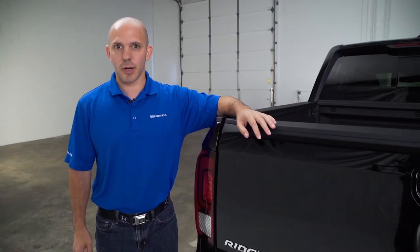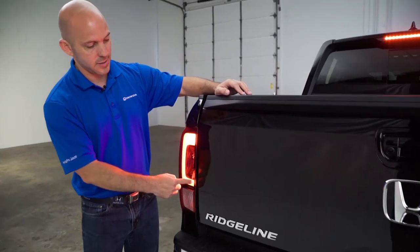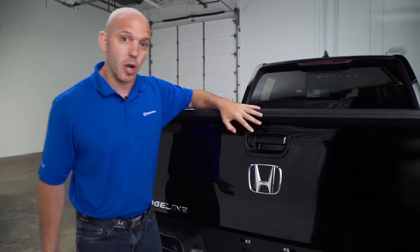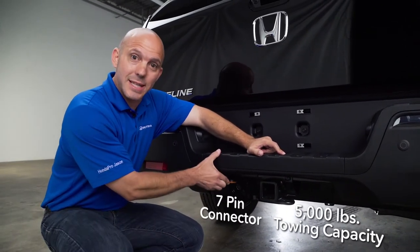The Honda Ridgeline is a pickup truck, so I have so many cool features to show you in the back. Starting with these LED taillights and brake lights, moving on to the built-in backup camera — this is great when you're towing. Speaking of towing, Honda has a towing capacity for the all-wheel drive up to 5,000 pounds and a built-in 7-pin connector.